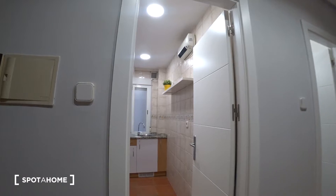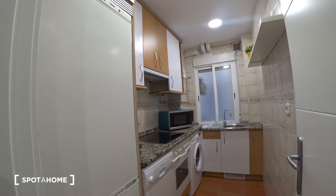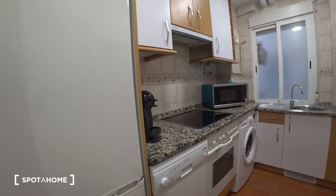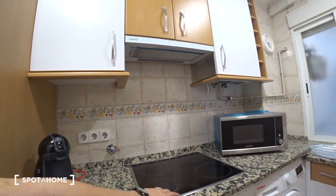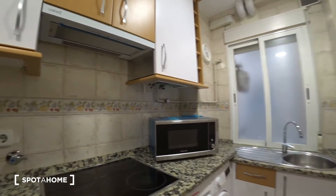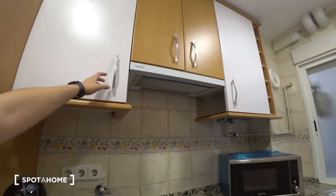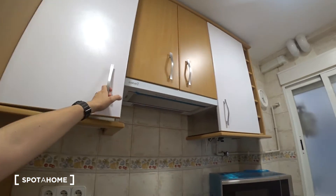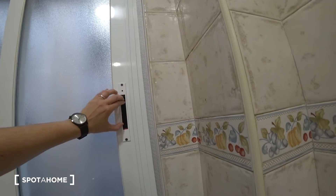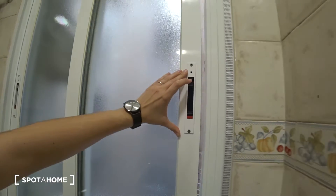Here on the left, the first room we find is the kitchen. As you can see, it's fully equipped — it has a fridge with freezer, dishwasher, coffee machine, oven, washing machine, stoves, microwave, sink, and some wooden cabinets for your kitchen storage. It also has a window connected with the interior patio.